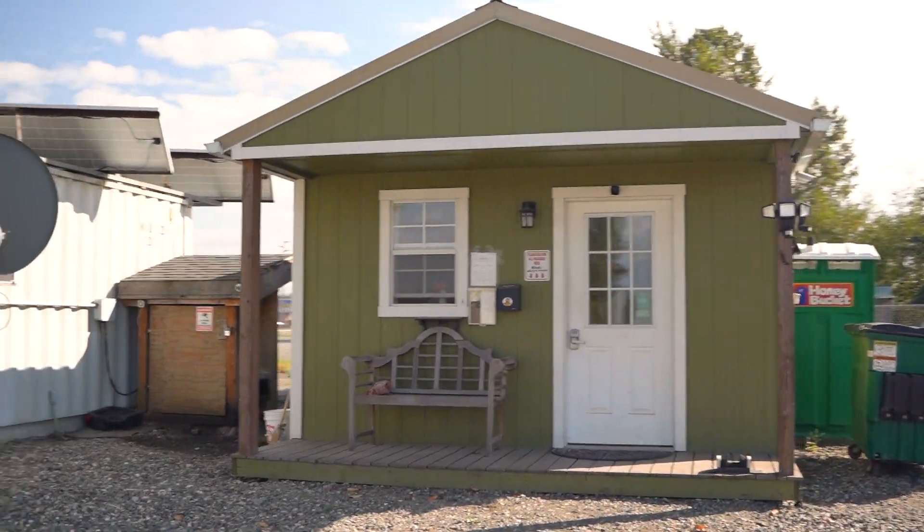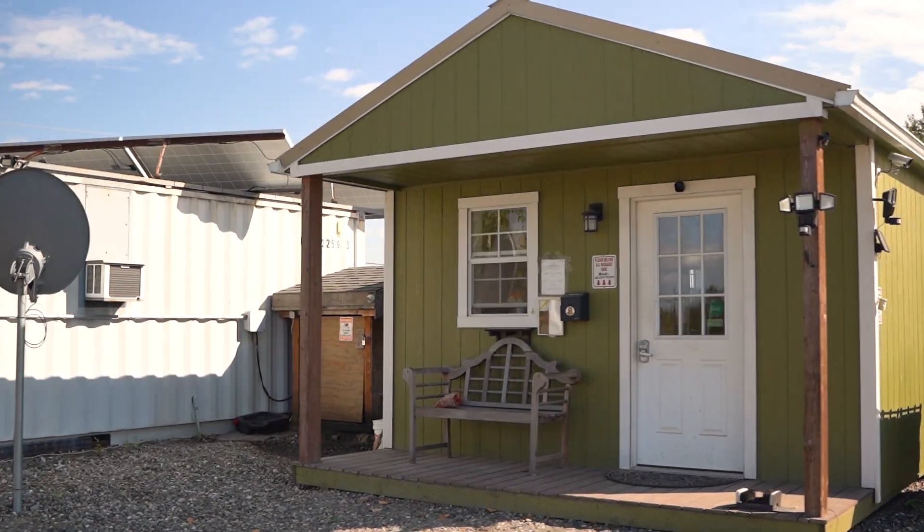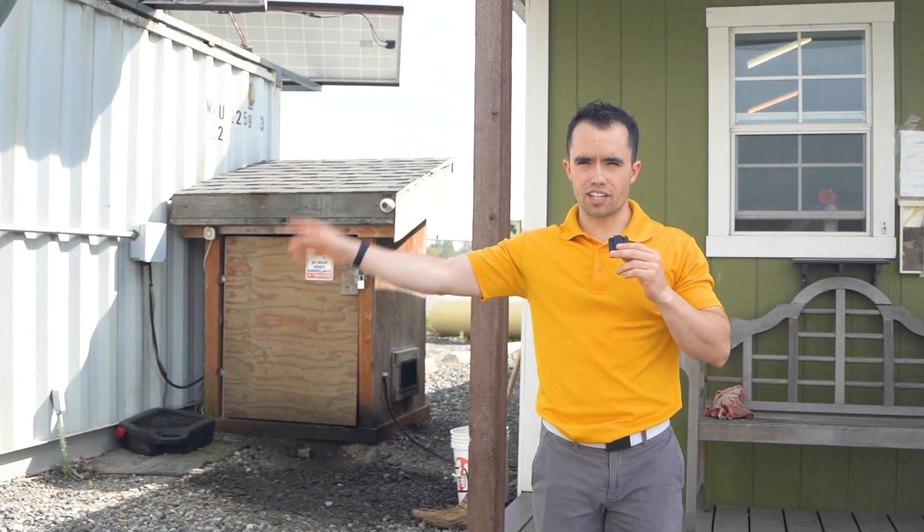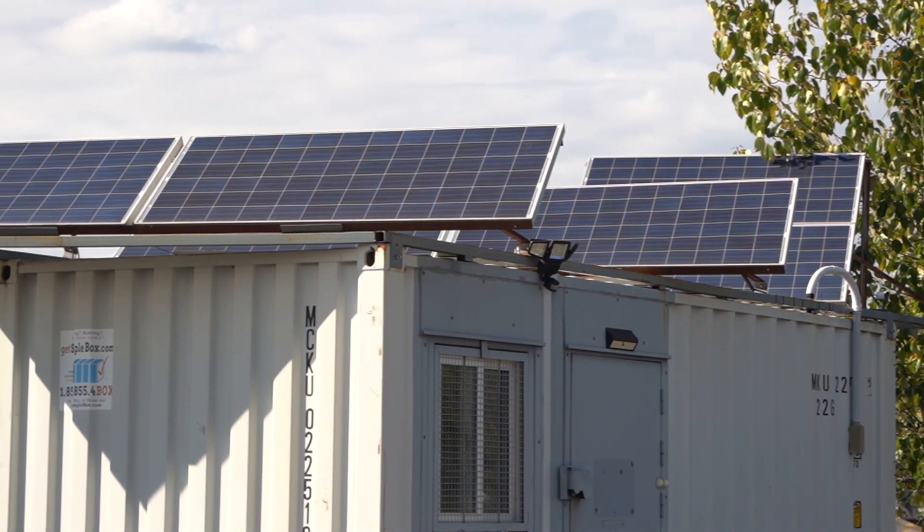It has a little deck on the front and a little covering. Over here, we've got a 20-foot storage container — a shipping container — and on top we've got solar panels.